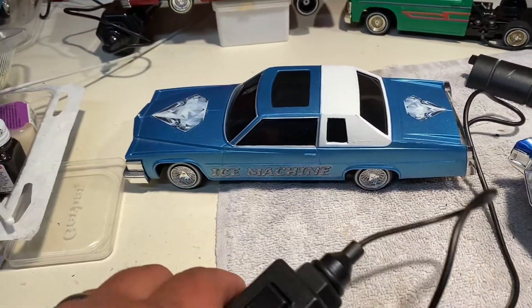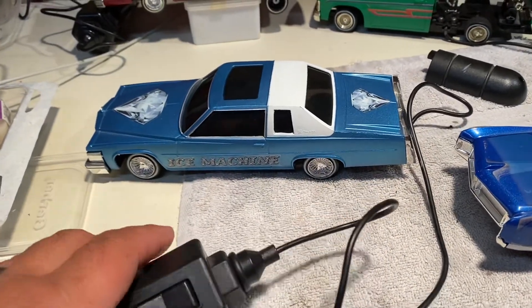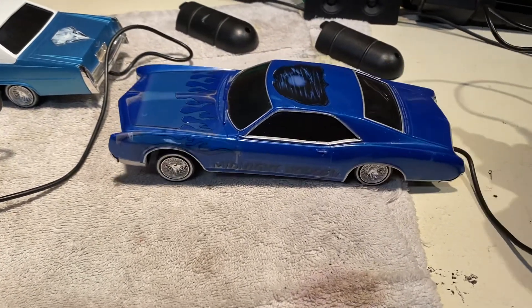This is the Cadillac Ice Machine, working a little bit. This is the Midnight Hopper, working a little bit, having a little bit of issues.